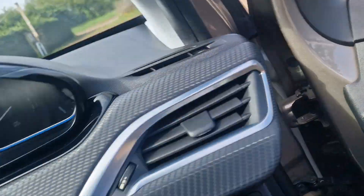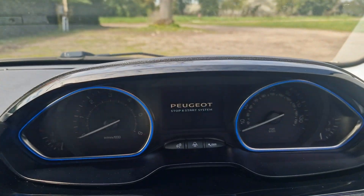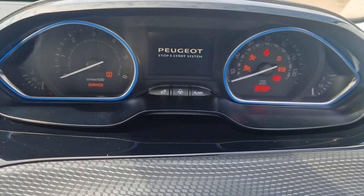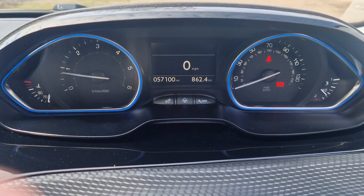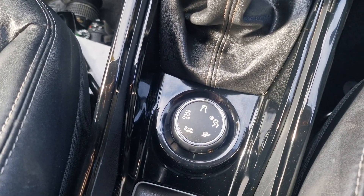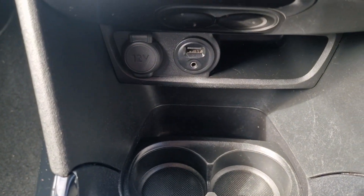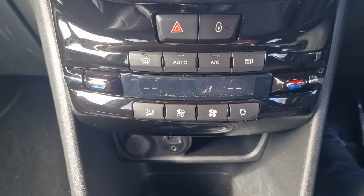We'll just hop in there — there's the dash, we're just going to start that up. 57,100 exactly the mileage at the moment. It's the manual version and we've got several driving options. You've got a USB port, jack plug, and 12 volt socket there.